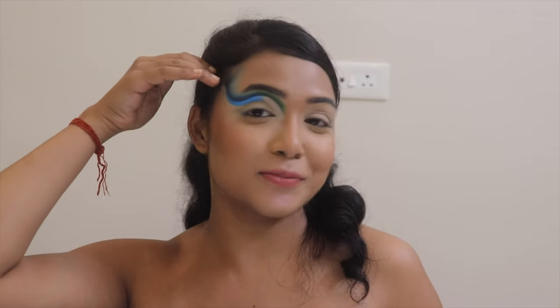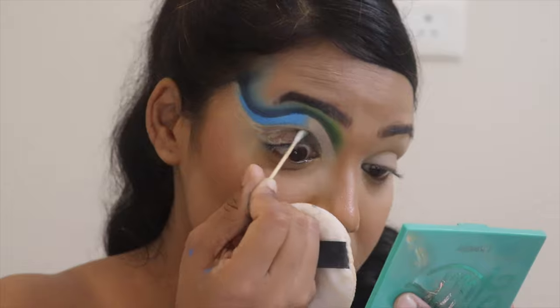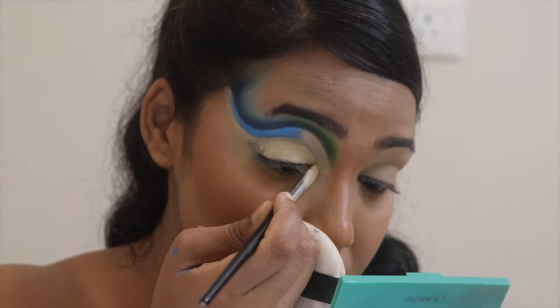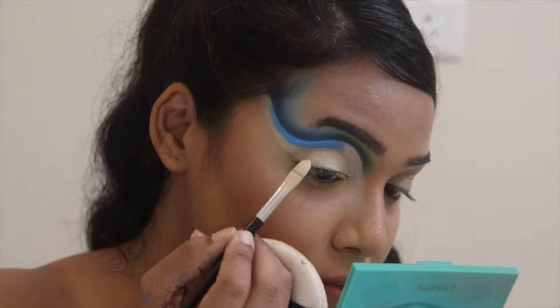I'm done with that shimmery blue shade on that part of my eyes. Now I'm going to repeat the cut crease process — first taking eye makeup remover on another brush to clean that area, then going in with my concealer to cut the crease again.